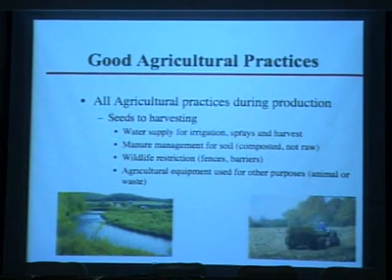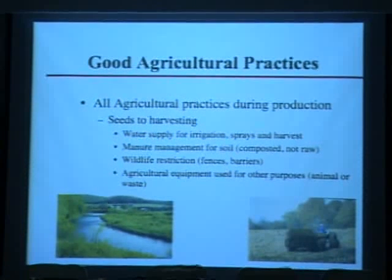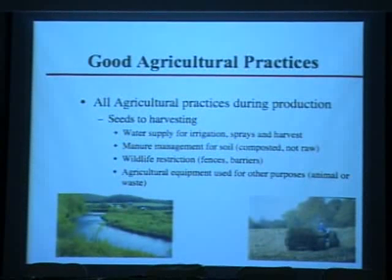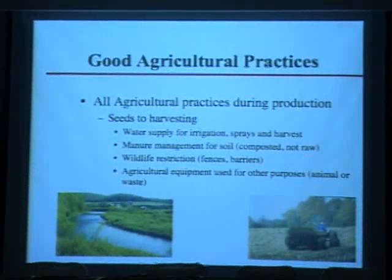Because decontamination methods are so limited, it's very important to focus on prevention earlier through good agricultural practices — all the way from seed handling to harvesting and post-harvest in packing houses. This includes water supply for irrigation, sprays, and harvest; how manure is managed; and whether neighboring farms or upstream water sources involve manure that could contaminate water. Wildlife restriction — preventing wild pigs and other animals from entering crop areas — is also extremely important.